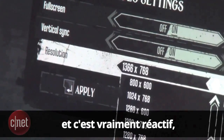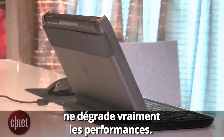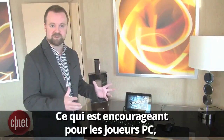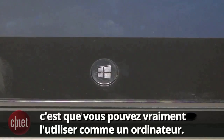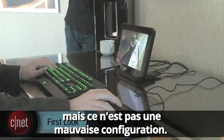It really looks great and plays smooth. If you want to go bigger, I don't think it would suffer much of a performance hit. So this is definitely a tablet, and we've seen a bunch of different ways you can use it. What's pretty encouraging for PC gamers is that you can in fact use this as a desktop PC. It'll take a little getting used to, but it's really not a bad setup.